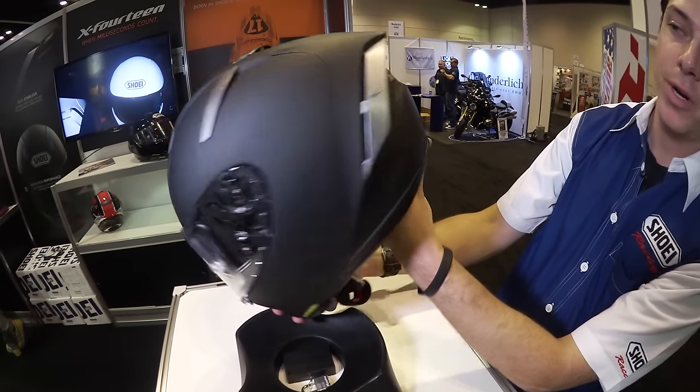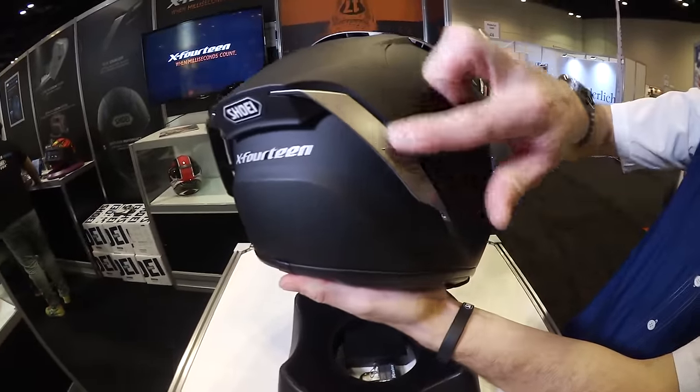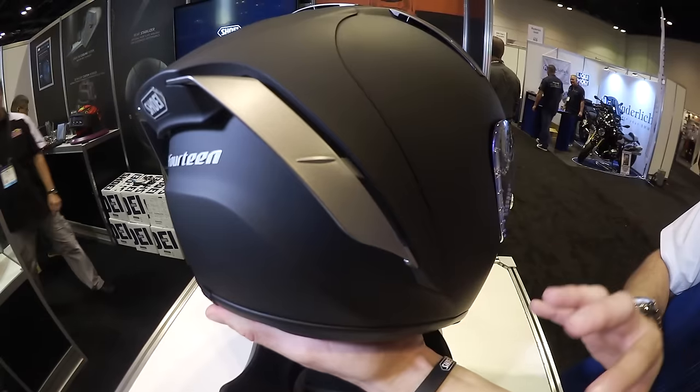On the back here, you can see a very large rear wing. The rear wing has these optional rear flaps right here that can be replaced with a thinner set to customize the aerodynamic properties of the helmet.